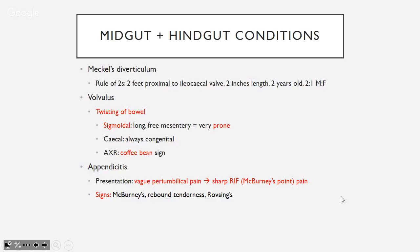Signs of appendicitis: McBurney's point tenderness, peritoneal signs (tenderness, guarding, rigidity), rebound tenderness — pressing slowly then releasing quickly causes sharp pain as the peritoneum rebounds — and Rovsing's sign: pressing on the left iliac fossa causes pain in the right iliac fossa by stretching the peritoneum.